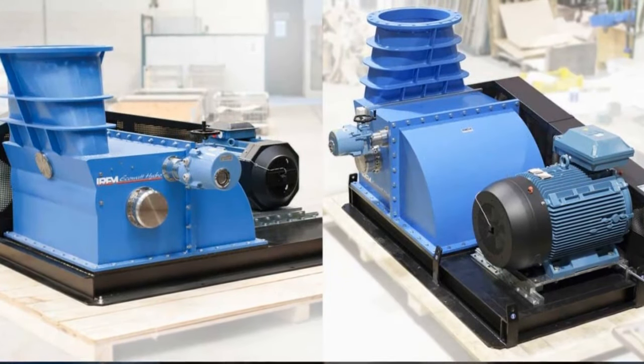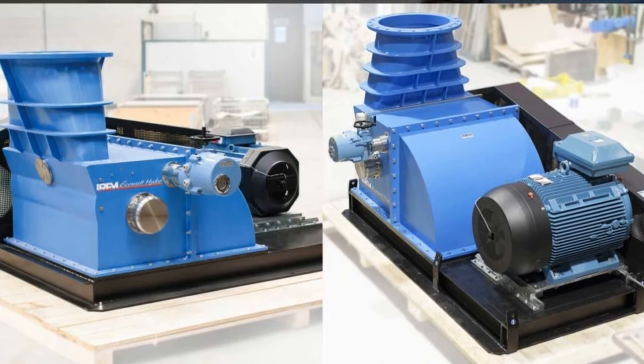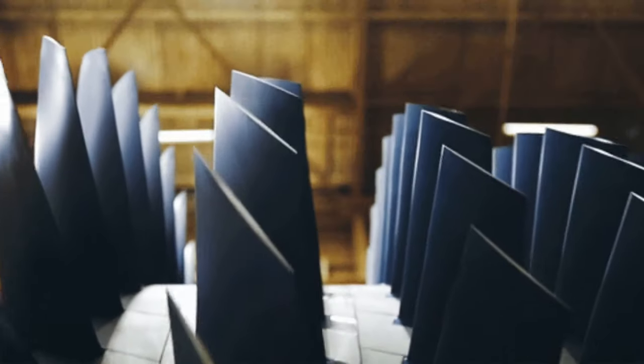The working principle of Banky turbines is an intriguing blend of simplicity and efficiency. The water, in its journey across the turbine blades, imparts its kinetic energy, causing the blades to rotate.